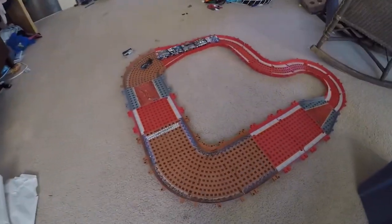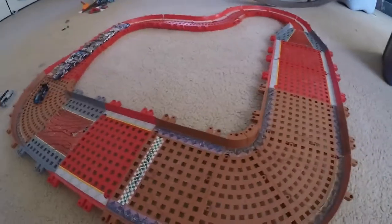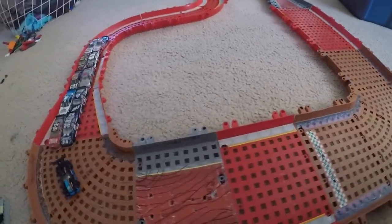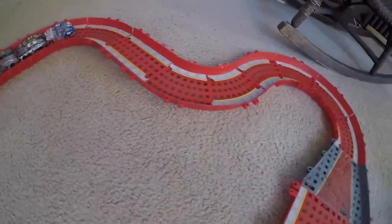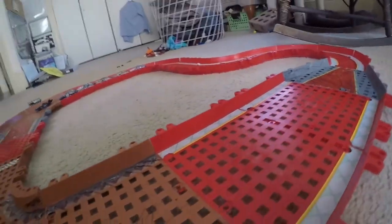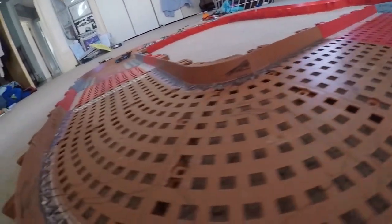Welcome everybody to NASCAR Stop Motion number 6. It's me, insert random announcer name here. Today NASCAR will be racing on this track that looks like a speedway but it's not. I don't know the name of it because I'm a terrible announcer. Anyway, let's get into the race.